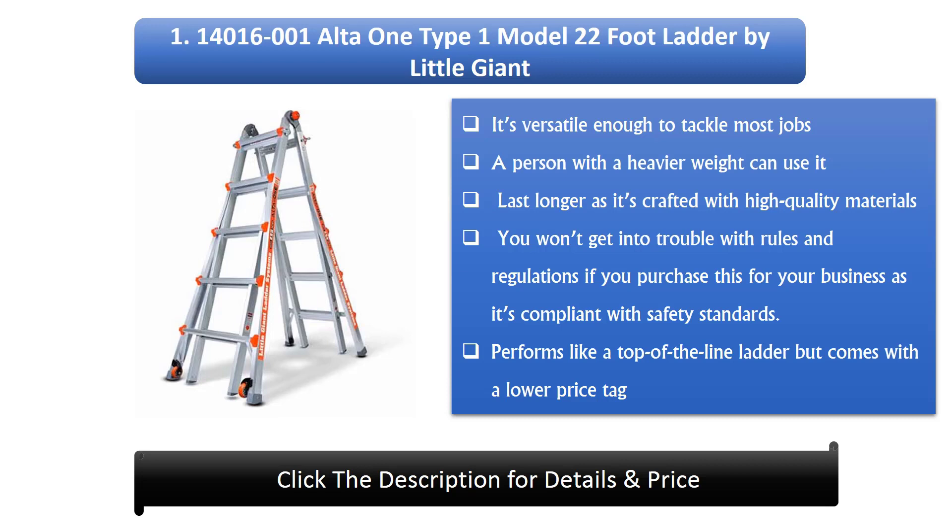1. The 1400016001 All-in-One Type 1 Model 22-foot ladder by Little Giant. It's versatile enough to tackle most jobs. A person with a heavier weight can use it, as it's crafted with high quality materials. It's compliant with safety standards, so you won't get into trouble with rules and regulations if you purchase this for your business. It performs like a top-of-the-line ladder but comes with a lower price tag.